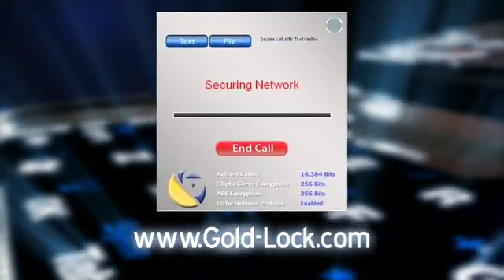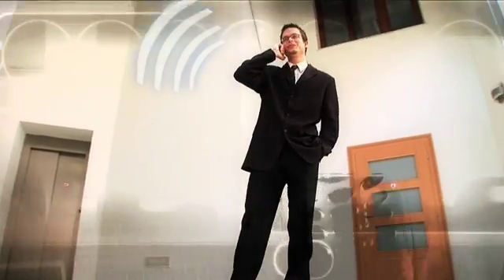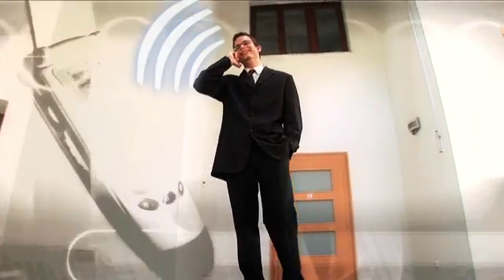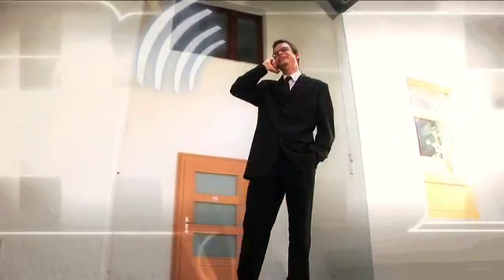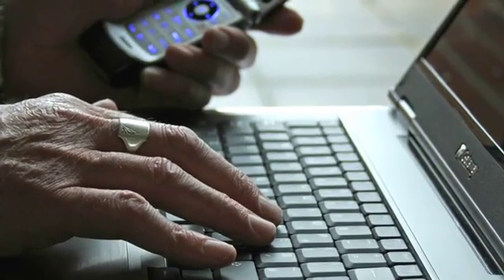GoldLock encryption software is the latest and easiest way to engage in two-way, fully encrypted, completely private cellular voice communication, as well as sending and receiving encrypted text messages and files during any secure call.